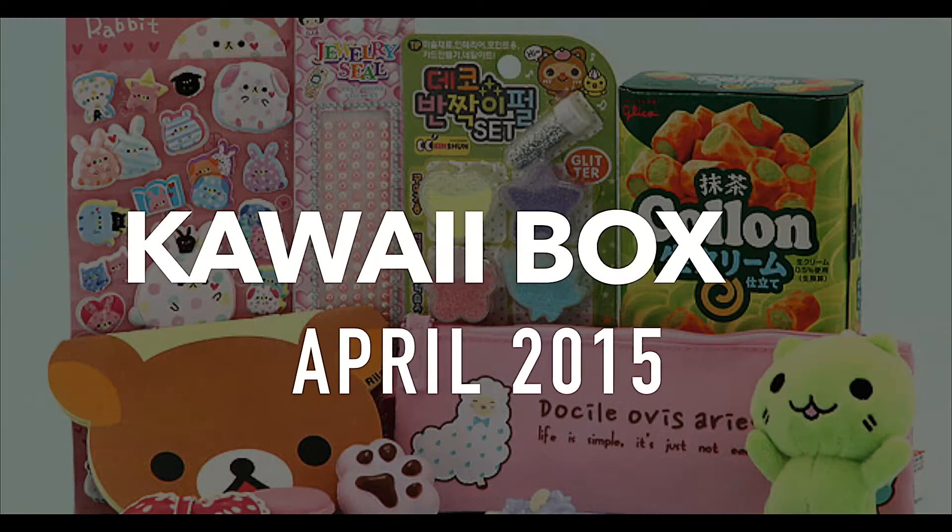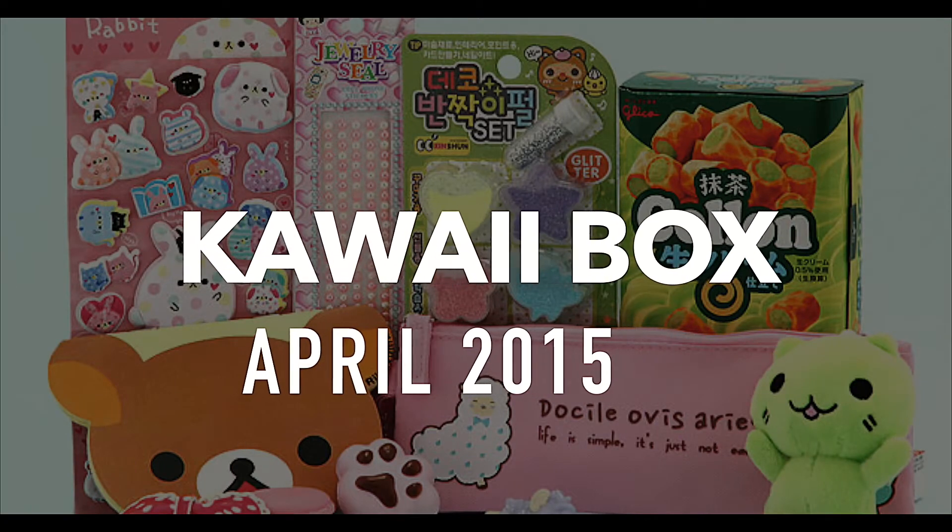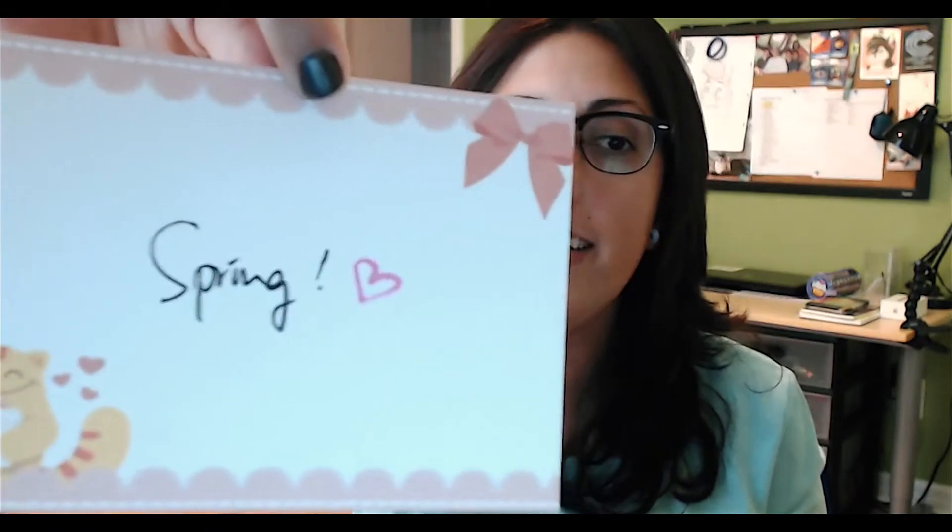Hey guys, today we're gonna talk about Kawaii Box. I did take a little peek at this one before I opened it just so I could see what was in there — plus I got excited. You get your pink box with your pink letter, and it says Kawaii Box. Thank you, spring! So let's remove the pink stuff.